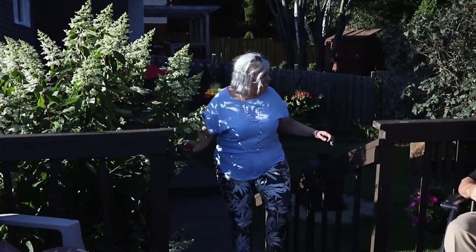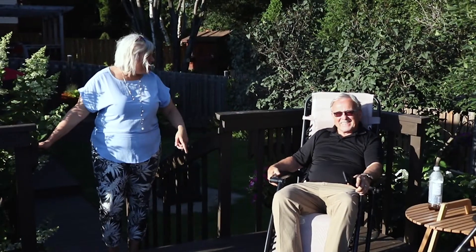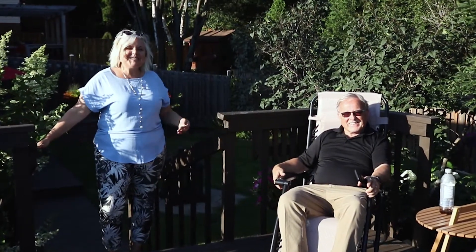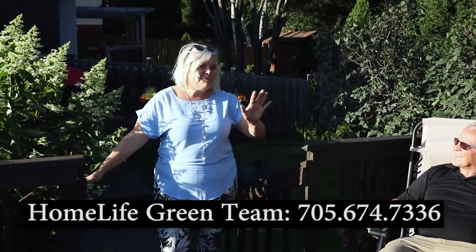Oh look, it's Doug. Hey Doug, what do you think of this place? This place is fantastic — we should buy it! Oh no, we want them to buy it. If you have any questions about Sudbury's hot real estate market, give us a call. We're here to help. Bye for now.